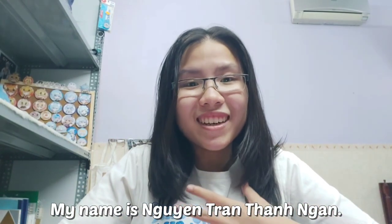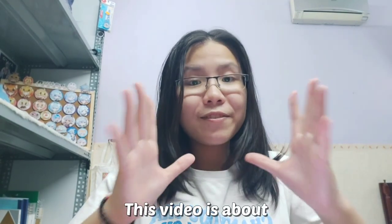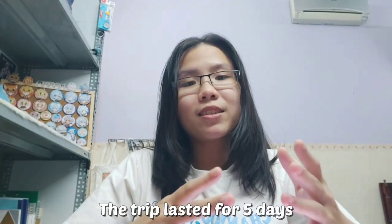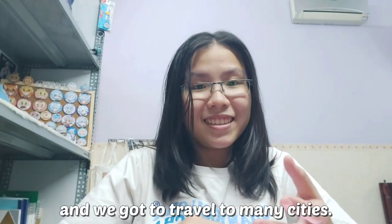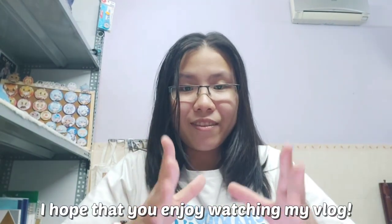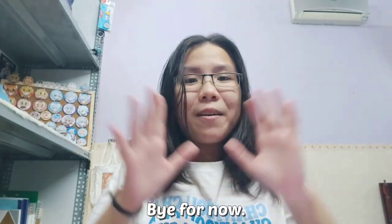Hello everyone! My name is Nguyễn Trần Hưng Ngân. I am a sophomore at Saigon University majoring in English Linguistics. This video is about my first field trip exploring the southwest of Vietnam. The trip lasted for five days and we got to travel to many cities: Chào Đốc, Hà Tiên, Kinh Giang and Cần Thơ. I hope that you enjoy watching my vlog — please don't forget to comment down below, because that means a lot to me. Thank you. Bye for now!